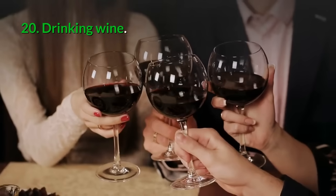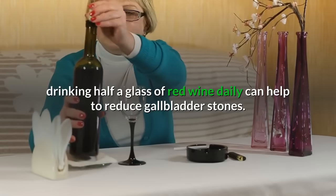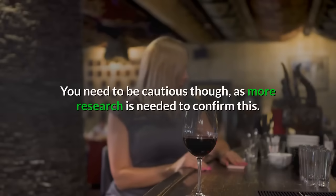20. Drinking wine: According to research, drinking half a glass of red wine daily can help to reduce gallbladder stones. You need to be cautious, however, as more research is needed to confirm this.